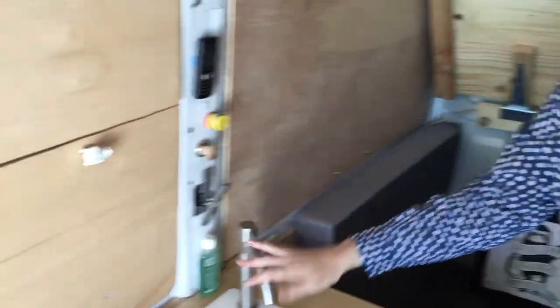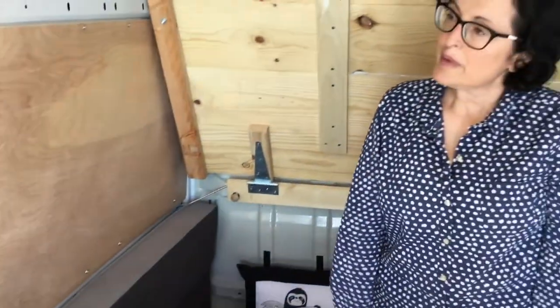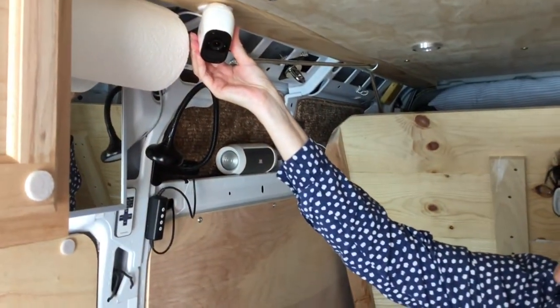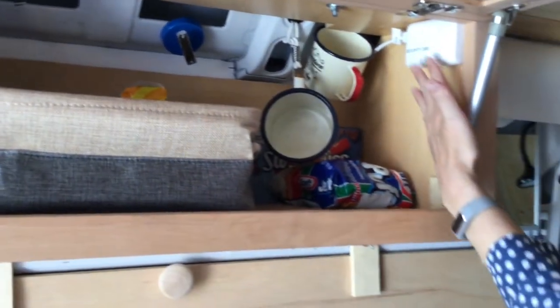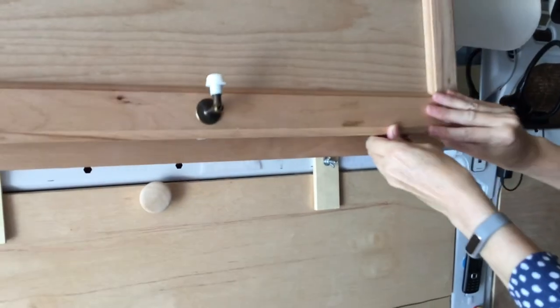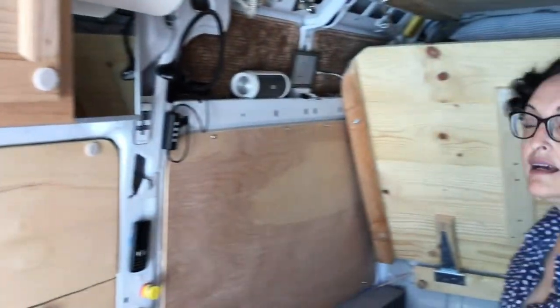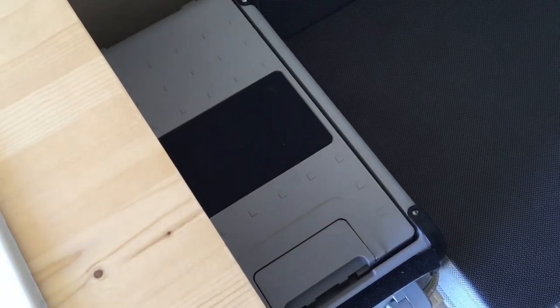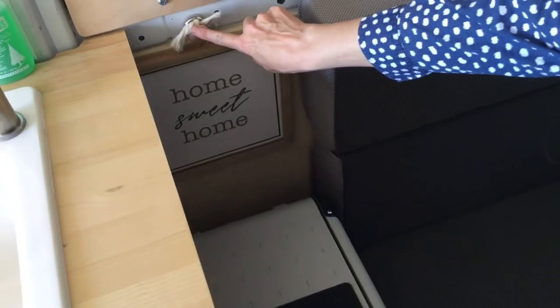Up here we have paper towels, a mirror, and a little Arlo security camera powered by another battery bank. My friend gave me this 'Home Sweet Home' sign for the van, and we also have the fire alarm.